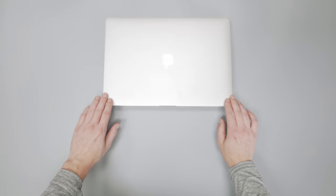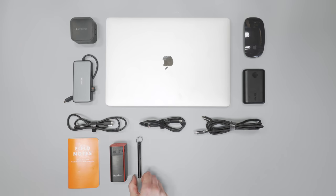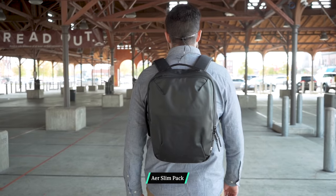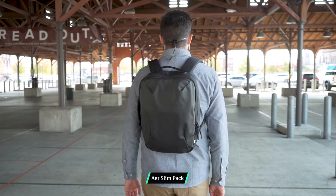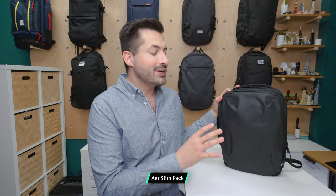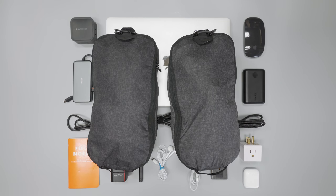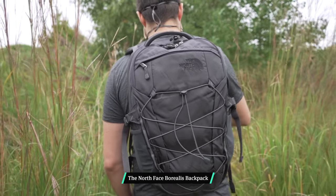There's more to a laptop bag than simply being able to carry a laptop. First of all, you have to consider its size. If you only need to carry your laptop and some smaller tech gear, you can forgo the unnecessary bulk of a larger bag and opt for something on the smaller end of the scale. But if you need something that can hold a change of clothes, a lunch box, and possibly some books, you may need to size up.